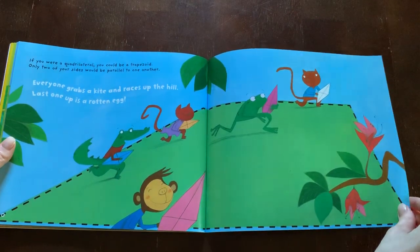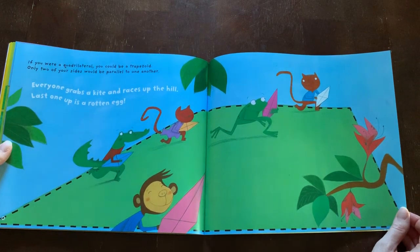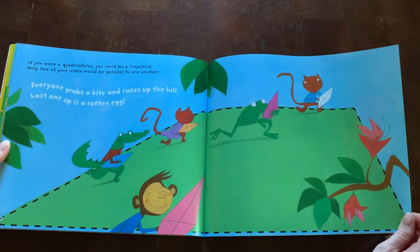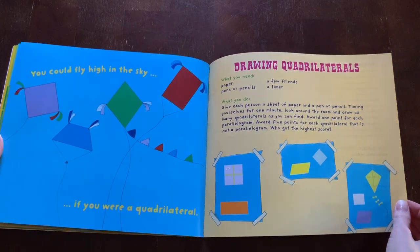If you were a quadrilateral, you could be a trapezoid. Only two of your sides would be parallel to one another. Everyone grabs a kite and races up the hill. Last one up is a rotten egg. You could fly high in the sky if you were a quadrilateral.